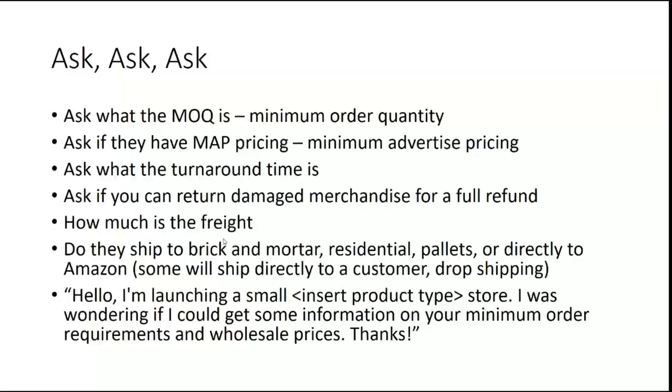Ask how much the freight is. A lot of times I'll find great selling things and think I can make so much money, but then the freight is going to kill me unless I order a certain amount to get free shipping, or there are other opportunities. Some stores will allow you to go pick up if it's close enough. Also ask: do they ship to brick and mortar, residential, on pallets, or directly to Amazon? Directly to Amazon is where I'm going with a lot of my business. Some places will only ship on pallets — one perfume place I found at ASD said it's a two-pallet minimum, and I'm not set up for that right now.